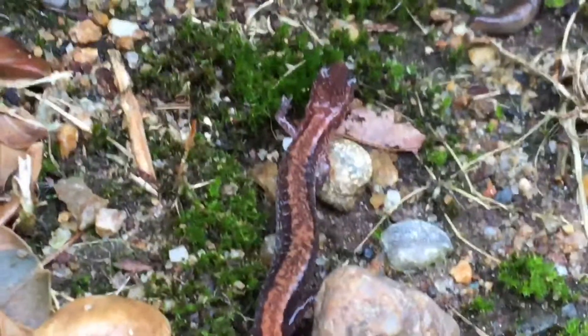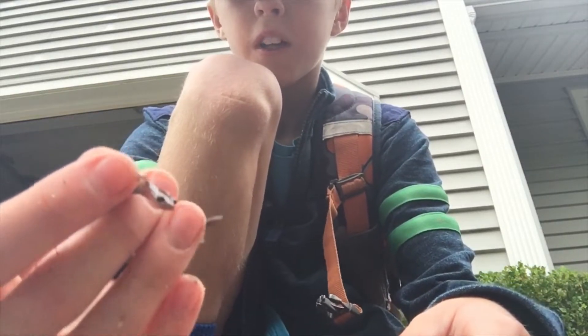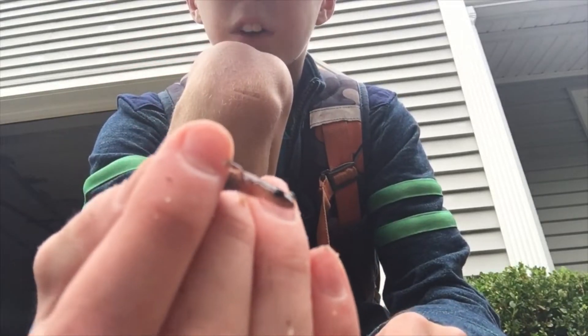The reason why he's out is because it just rained. What would this little eastern redback salamander be eating? It would primarily be eating small, soft-bodied invertebrates like tiny worms and insects. He's a very cool species.